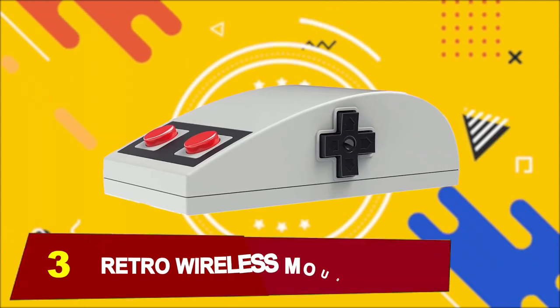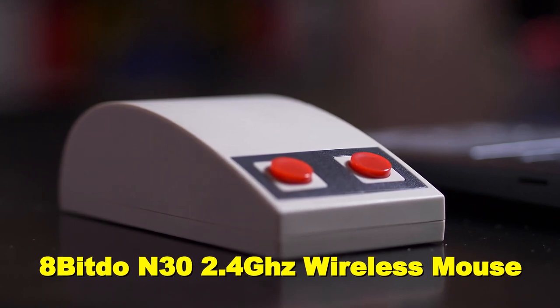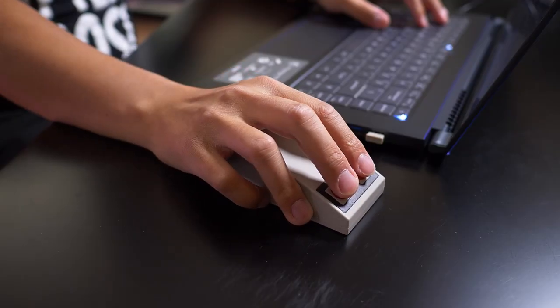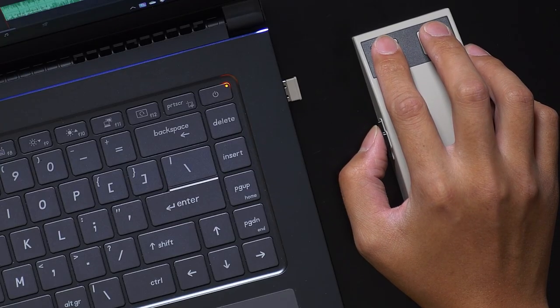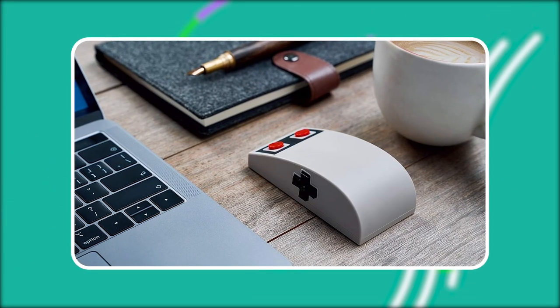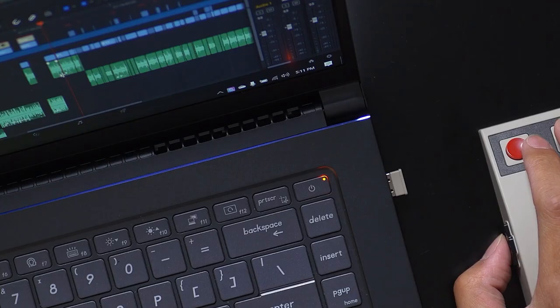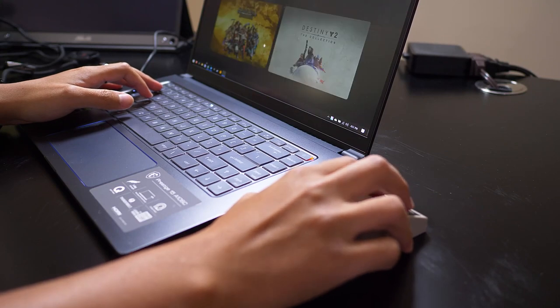At number 3, we have a Retro Wireless Mouse. Step back into the golden age of gaming with the 8-BitDo N30 2.4GHz wireless mouse, designed to evoke nostalgia with its NES-style design. This mouse isn't just about looks — it features a 3D touch panel for smooth and precise control, making navigation a breeze. The D-pad navigation buttons add a fun and intuitive element to your computing experience, while rubber pad buttons ensure comfortable and responsive clicks. Compatible with both Windows and Mac OS, this wireless mouse combines retro charm with modern functionality.